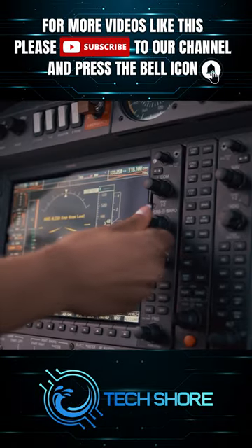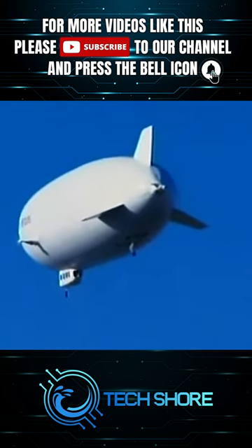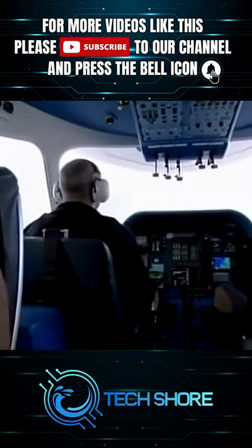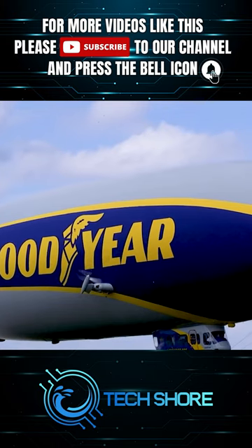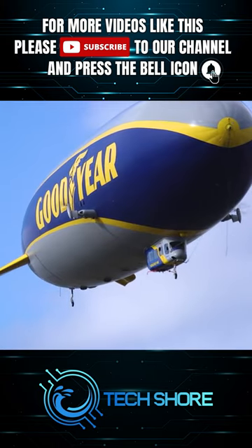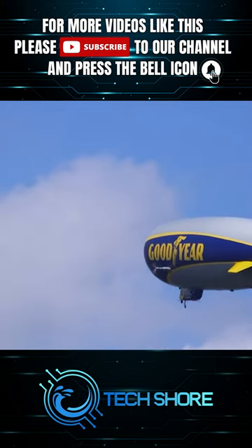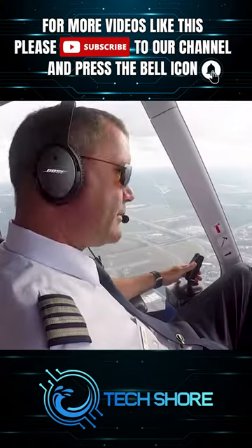With advancements in materials, navigation systems, and alternative fuels, airships are becoming more reliable and efficient. For example, some modern airships like the $21 million Goodyear Blimp use advanced composite materials, incorporating a structure made of carbon fibre and aluminium inside the envelope that are lightweight and durable, reducing operational costs and increasing safety.